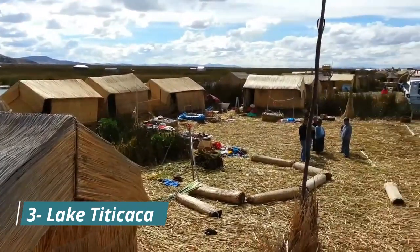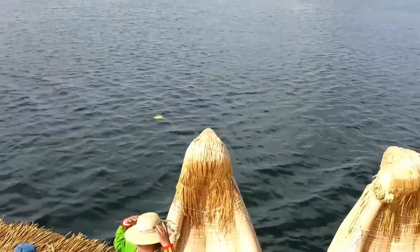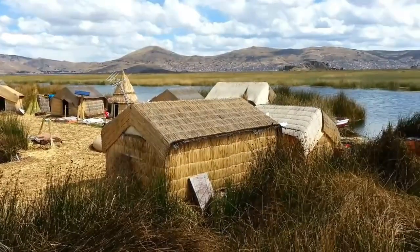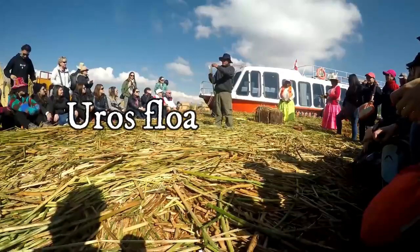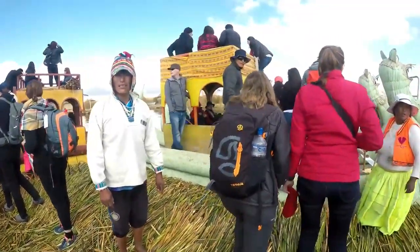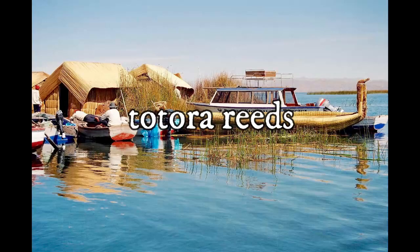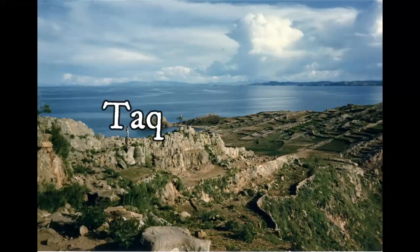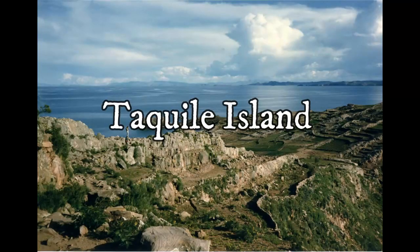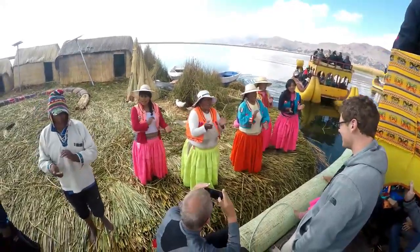Number 3: Lake Titicaca. This mystical body of water is filled with cultural significance and natural wonders. Embark on a journey to the Uros floating islands, where the indigenous people have built their homes using totora reeds, offering a unique and fascinating way of life. Explore the tranquil beauty of Taquile Island and immerse yourself in the traditions and customs of the local communities.